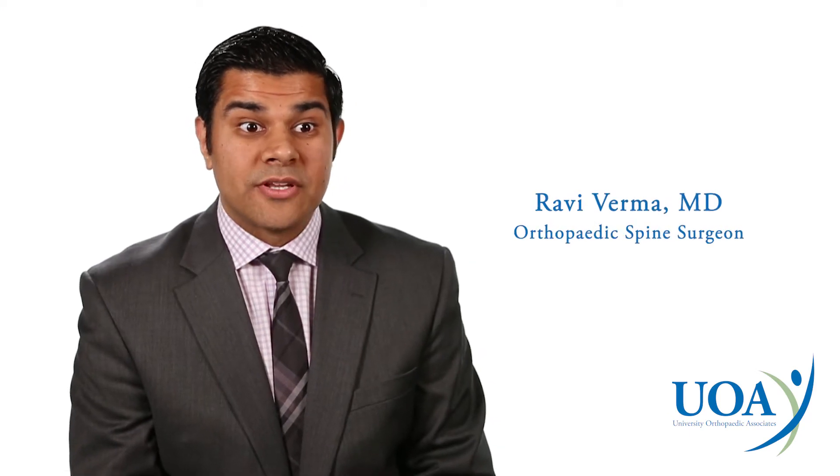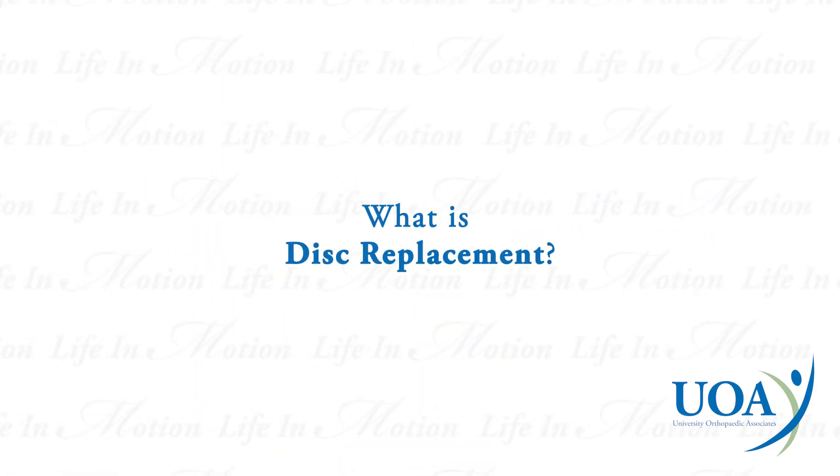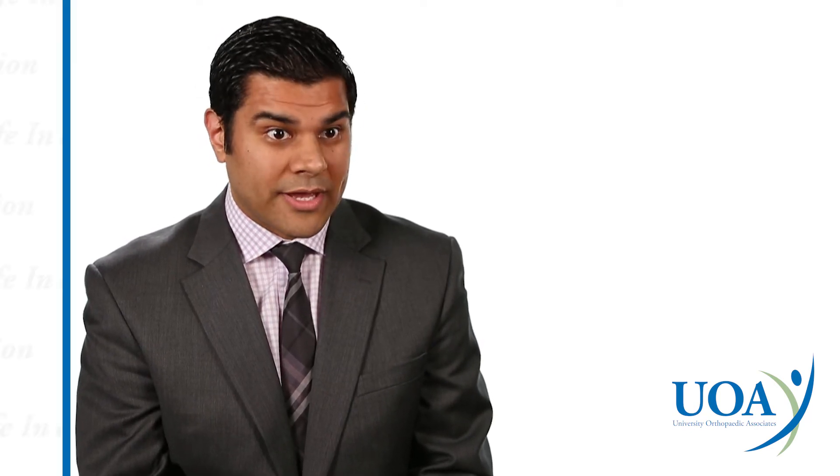My name is Ravi Verma and I'm an orthopedic spine surgeon at University Orthopedic Associates. Disc replacement surgery is a procedure in which you remove a disc herniation in the cervical or lumbar spine and instead of implanting a fusion device between those two vertebral bodies, you put a device in there which allows you to retain motion while removing the offending disc herniation that's causing your symptoms or pain.